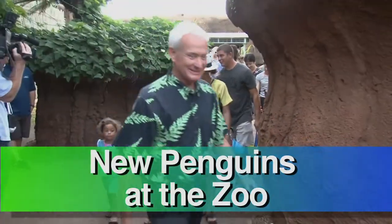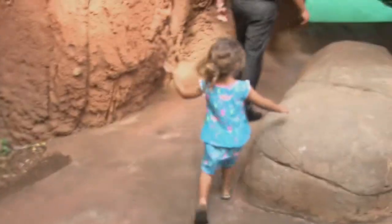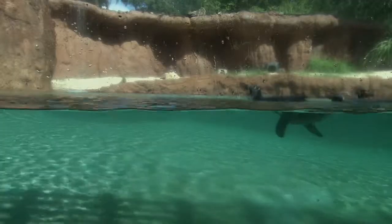Look at the penguins! Visitors at Honolulu Zoo got to see the newest attraction: four African penguins.